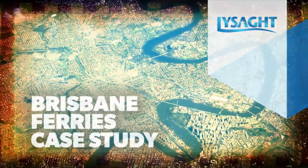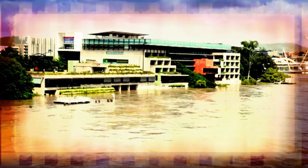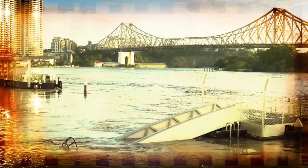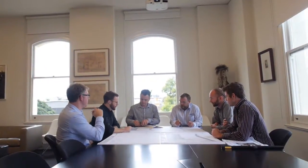After the devastating floods along the Brisbane River in 2011, Brisbane City Council lost eight ferry terminals. The new permanent terminals needed to be practical, long-lasting and flood resilient. Architects Cox-Rainer were commissioned with the Council's challenging design brief.